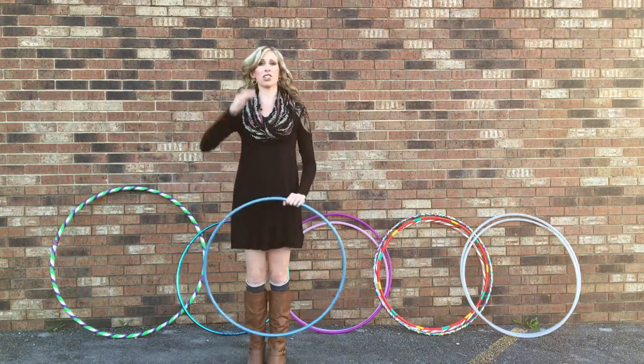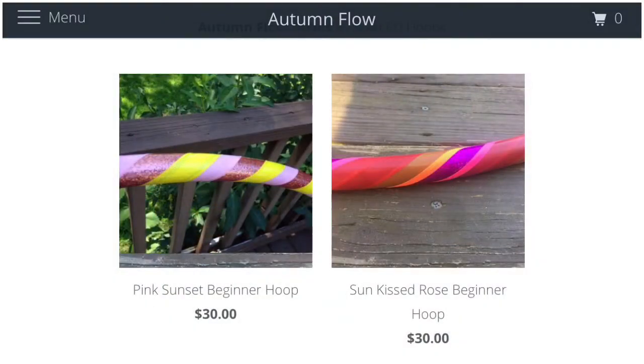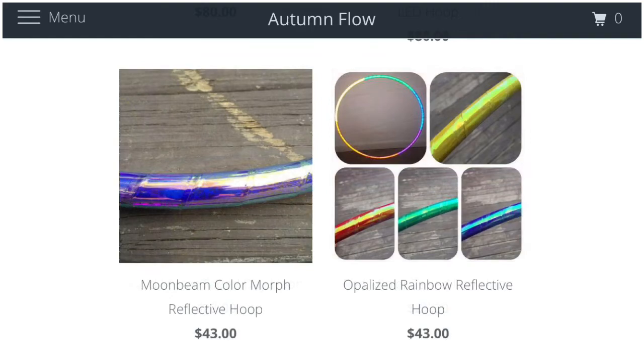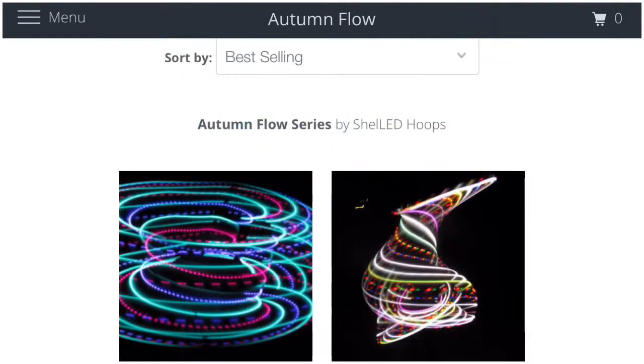To view the entire collection, head to our hoop shop on autumnflow.com. We cover everything from beginner hoops, taped day hoops and color morphs, bare hoops in poly pro and HDPE tubing, a bunch of fun reflective designs, and of course a large variety of beautiful LED hoops.